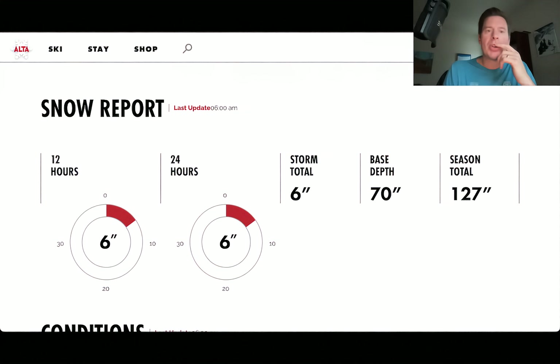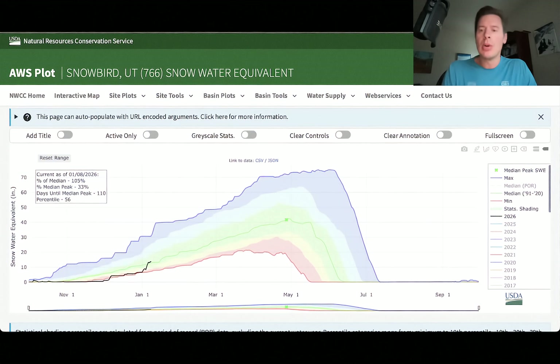Let me show you the snow water equivalent — the snowpack — at Snowbird. Look at the black line. On January 1st it was bouncing off the very lowest snowpack on record at the start of January. Because of this latest storm cycle, the line basically went straight up. We added about three feet of accumulation, and now we're at 105% of normal. It has been an extraordinary turnaround because of this latest storm cycle.